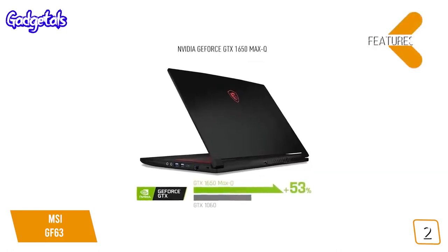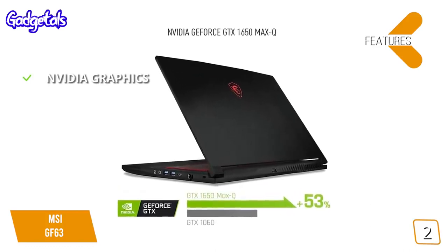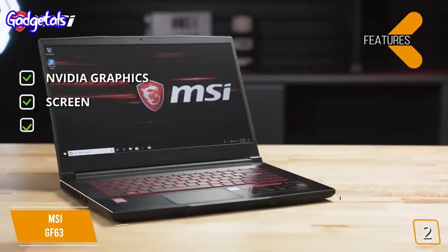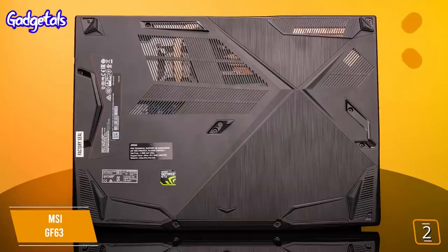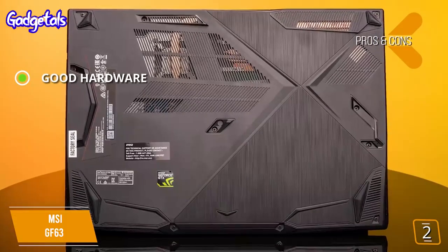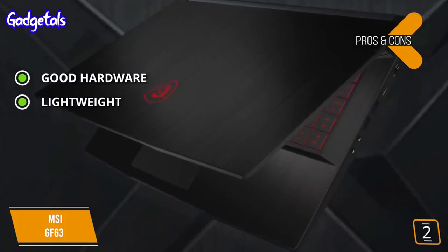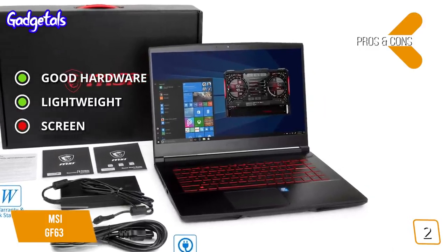Features include an NVIDIA GTX 1650 graphics card for solid gaming performance, a modest IPS display with a thin bezel for better edge-to-edge viewing, and a very lightweight and thin form factor that's easy to carry around. Pros: strong hardware under the hood for a sub-$1,000 gaming laptop to tackle most games at decent settings, and very light at just under 2 pounds making it extremely easy to carry. Cons: the display can't match the screens offered by certain competitors.